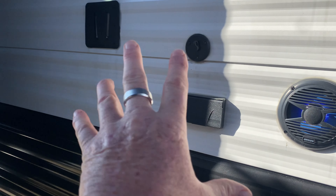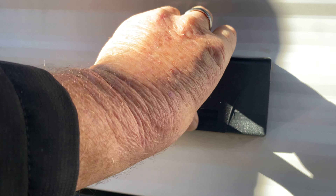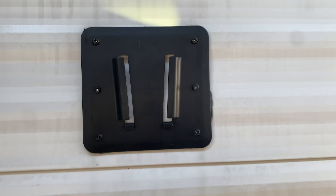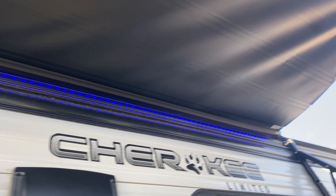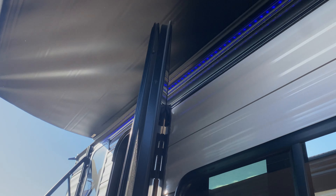Furnace, outdoor speakers, GFCI plugs — you can plug in your TV or anything else on the outside. We will give you the bracket for your flat screen TV so you can set it right in here and then hook into your cable that's tied to the whole unit. LED light underneath the awning out here.